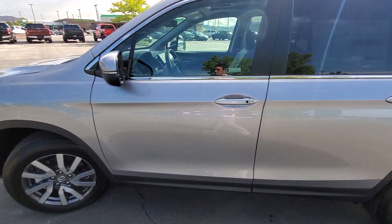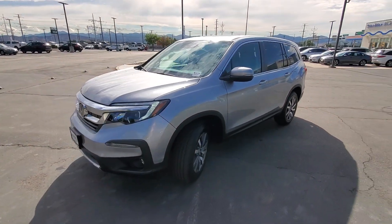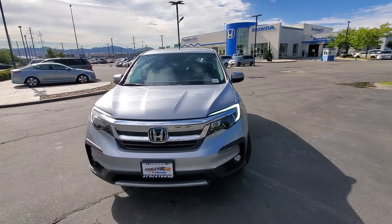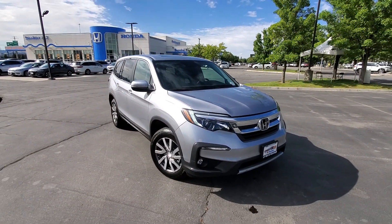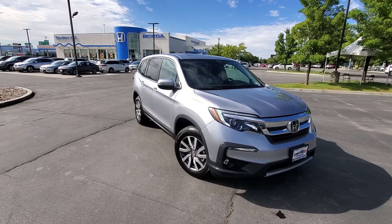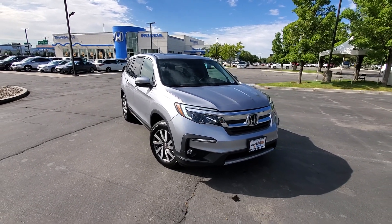There is so much more to cover with the Pilot EXL — you get a lot of goods, and I just don't want to waste any more of your time. So come down to Stockton 12 Honda, give me a call. My phone number is in the description of this video. You can also reach out to Kelly — her number is in the email that we sent you. We look forward to working with you here at Stockton 12 Honda. Have a great day. Take care.